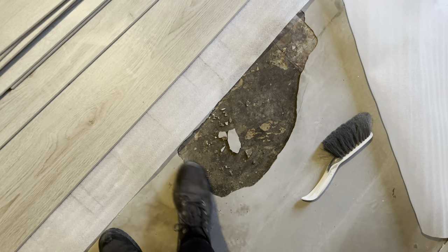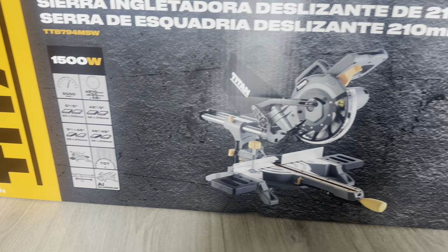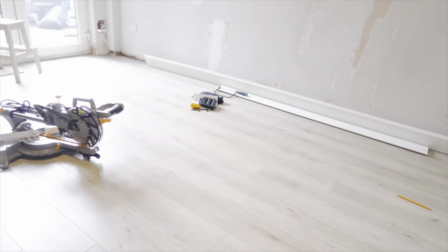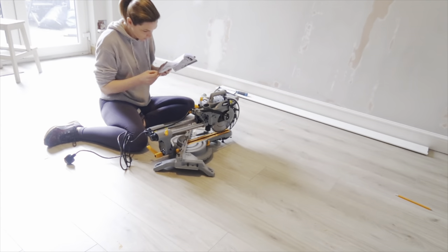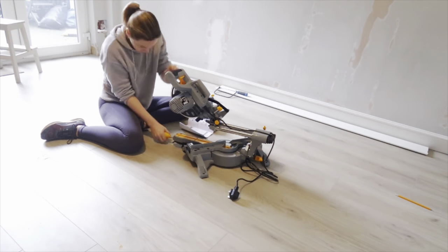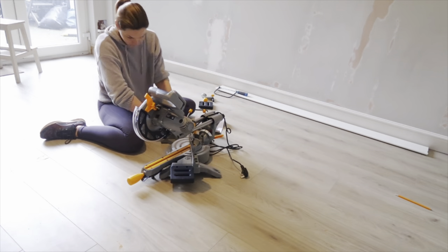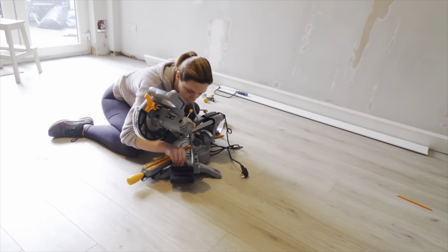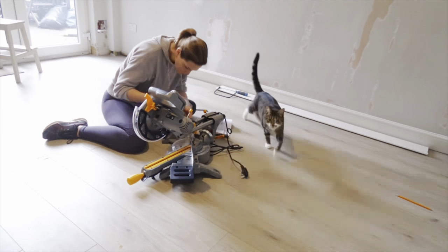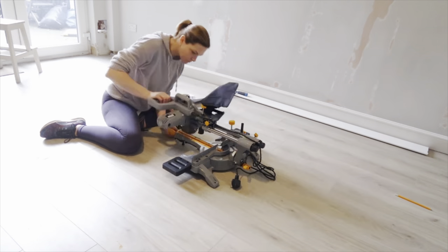I had been struggling with my old saw, so I decided to go and buy a compound sliding saw, which is much better for skirting boards this size because it cuts all the way through. This was £99 from Screwfix. It's quite easy to put all the pieces together, so hopefully I'll have a little bit better result with this saw than I was doing with my previous one.